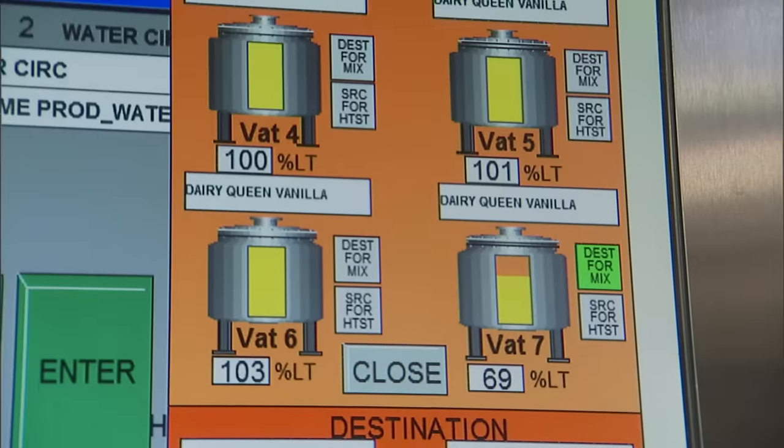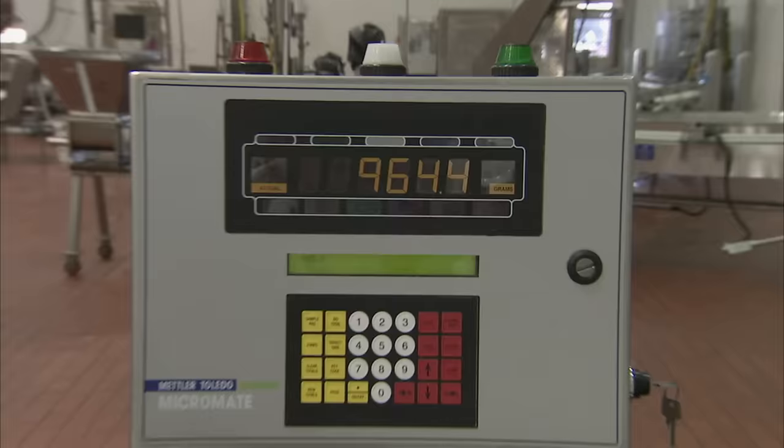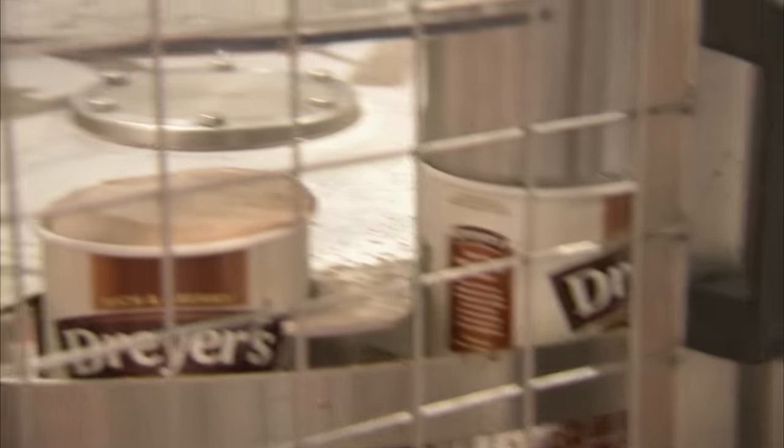Today, ice cream production is a sophisticated and technologically advanced science. But the same basic principles from hundreds of years ago still apply. The way we make ice cream at manufacturing scale is the same way you would make ice cream at home in a hand-turned freezer. The differences are, obviously, we do it in scale in a continuous process rather than a batch process at home.